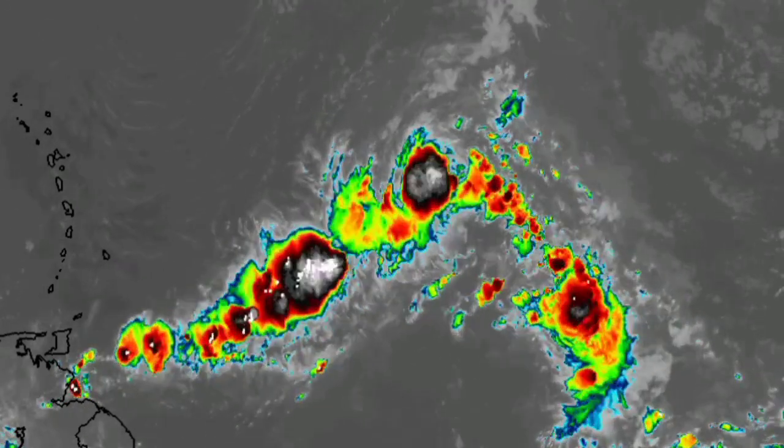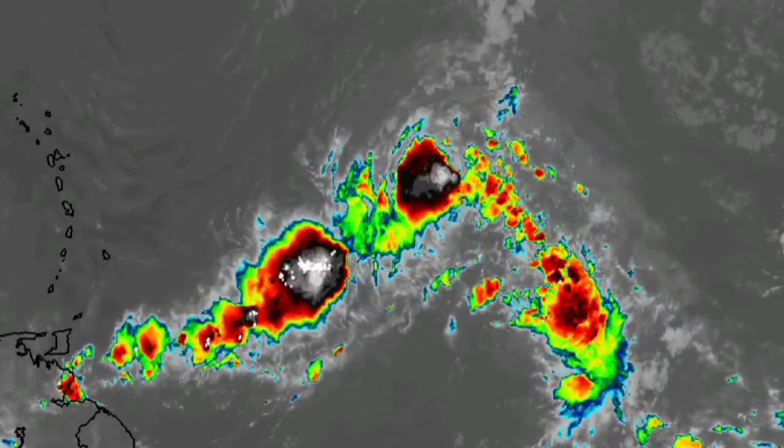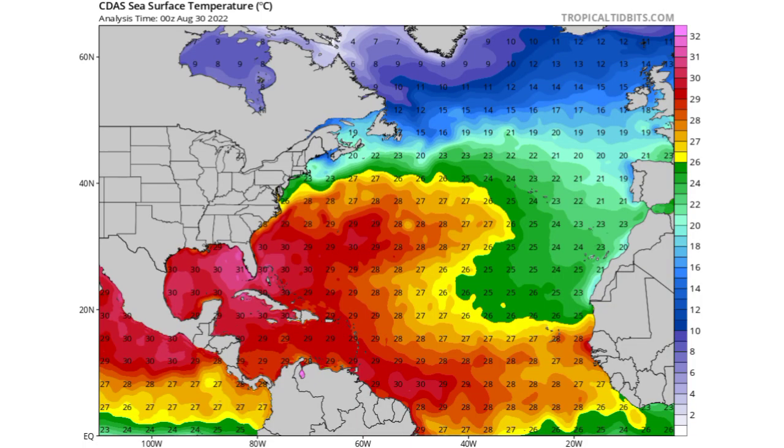Looking at the ocean temperature map, across most of the main development region — through the Caribbean, the Gulf, and off the east coast — waters are very warm right now. Those slight pink shades indicate ocean temperatures of 30 to 31 degrees Celsius, which is very conducive since tropical cyclones only need waters of at least 26.5 degrees Celsius. For 91L, ocean temperatures will not be a problem. However, the African wave will be approaching cooler waters of 25 to 26 degrees Celsius, which is much less favorable for tropical development.